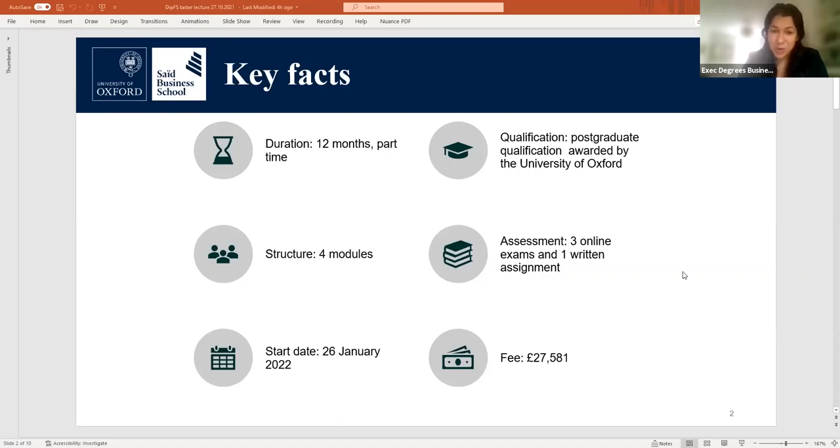This year's intake will start on Wednesday, 26 January 2022 and the fee is around £27,500, which includes tuition and most learning resources.